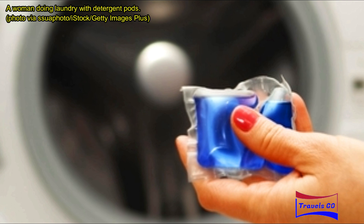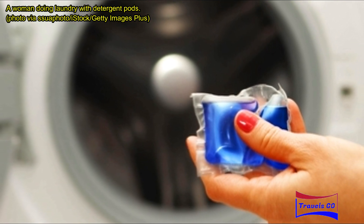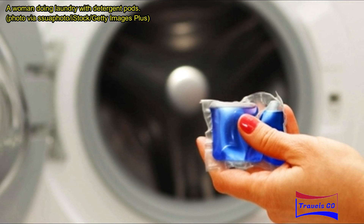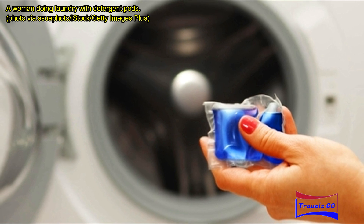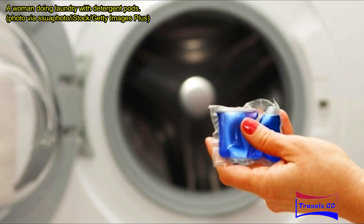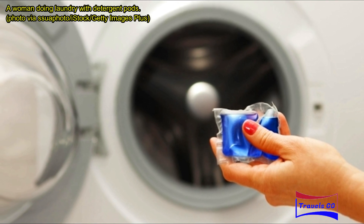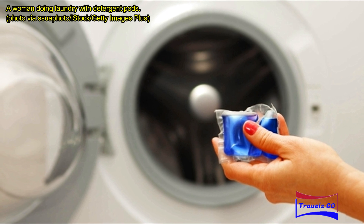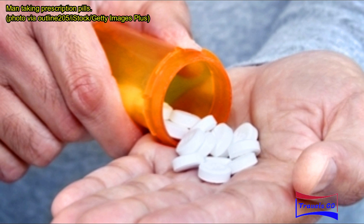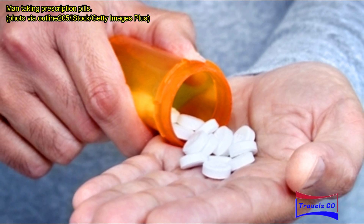Shout wipes or Tide pens: sometimes stains are unavoidable. One minute you're holding your coffee and the next your plane hits a patch of turbulence. Shout wipes or Tide pens help remove the majority — or all — of the stain and take up virtually no space in your luggage. As a minimalist packer, these can be a lifesaver, because I'll sometimes wash a shirt in the hotel bathroom to re-wear later in the trip.